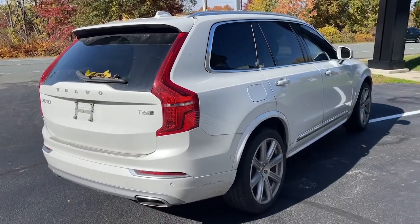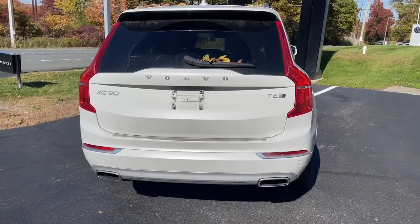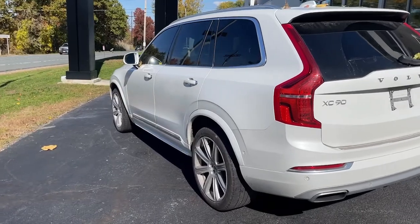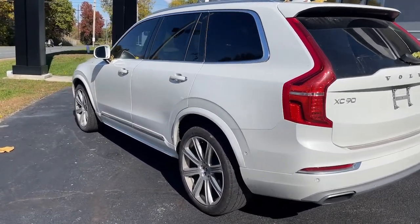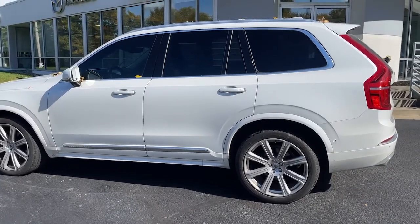The following are some of this vehicle's highlighted options: navigation system, keyless entry, sun moonroof, satellite radio, fog lamps, power passenger seat, wood grain interior trim, adaptive cruise control, power lift gate, third row seat.